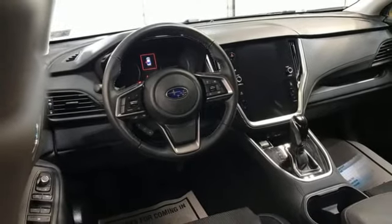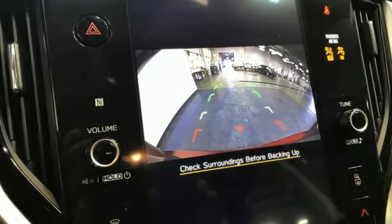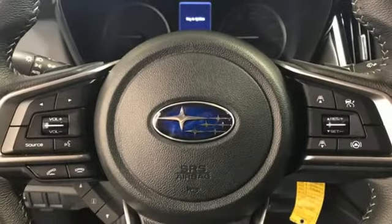Voice activated climate controls, H4 engine, active grill shutters, four wheel drive, and LED low and high beam headlights.